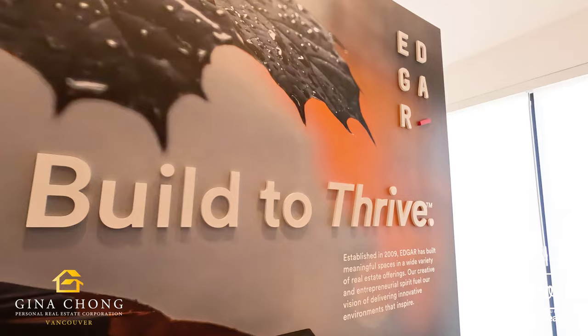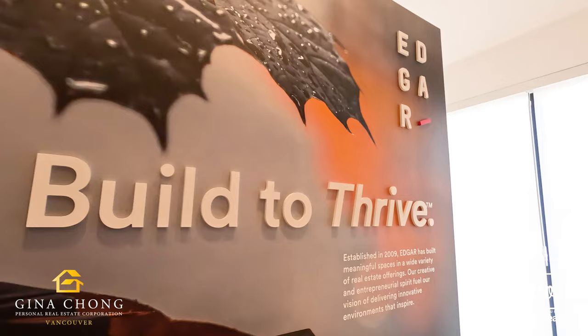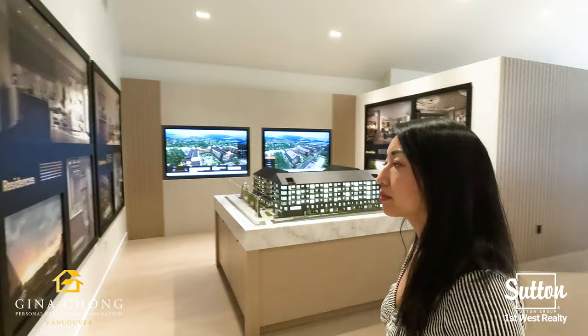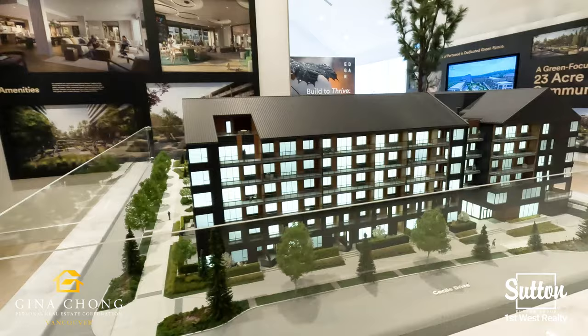Welcome to Port Wood by Edgar. Port Wood is a green-focused 23-acre master plan community in Port Moody West. Port Wood is just minutes away from downtown Port Moody and in close proximity to the natural surroundings and urban amenities, not to mention Brewer's Row, local eateries and wellness hot spots. Port Wood consists of residences, townhomes, retail and rentals.